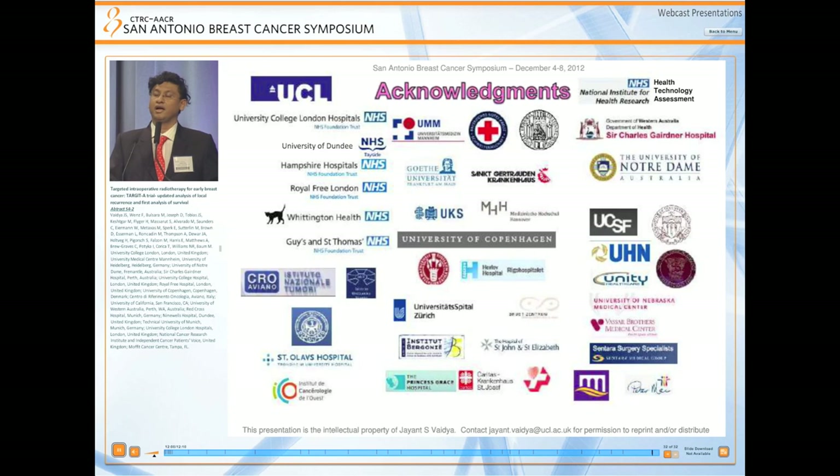Acknowledgements are due to all the centers, all the investigators, and all patients and their families who participated in the trial. Thank you very much.